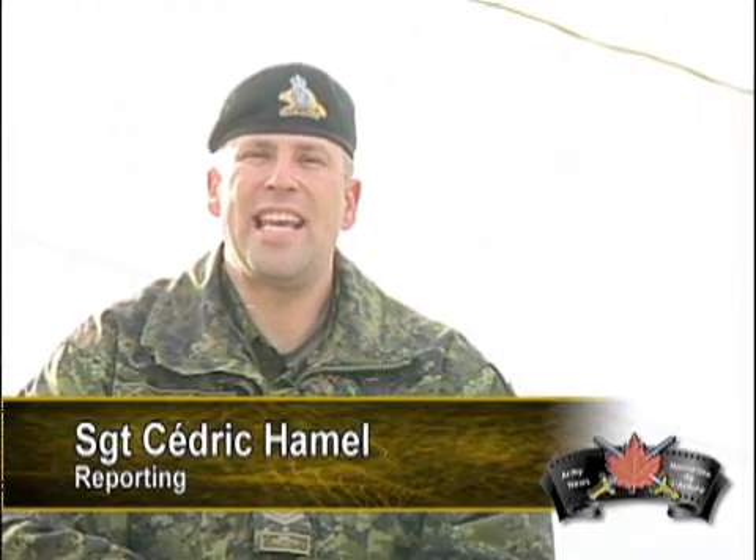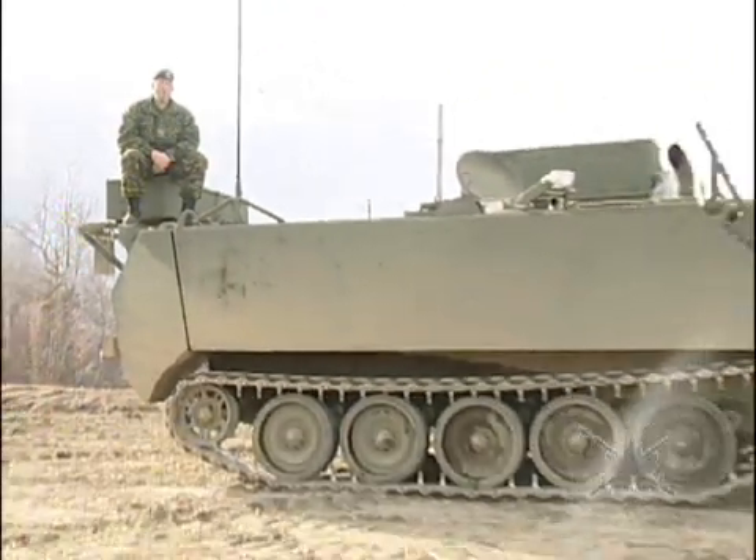Everybody can have a second chance. Is it the same thing for vehicles? Apparently, yes. What was once a rumor is not anymore. This is the new version of the M113.